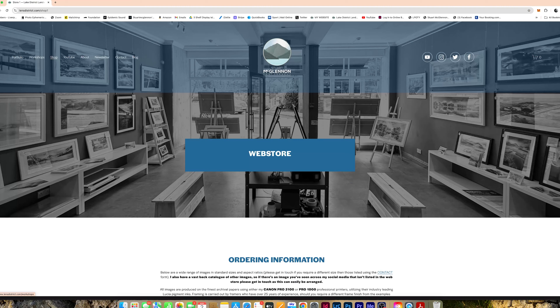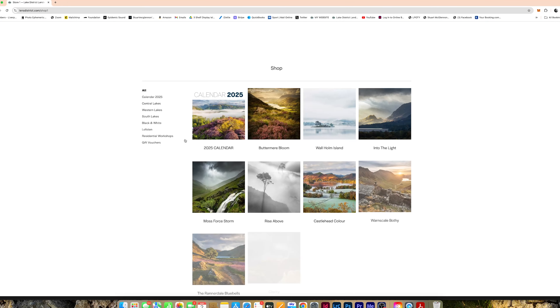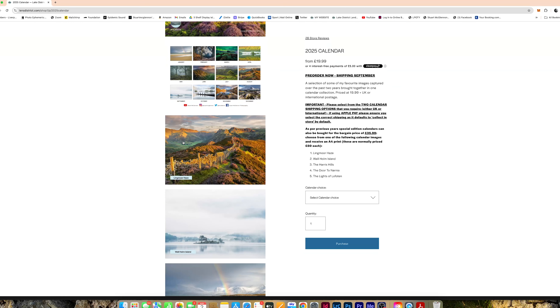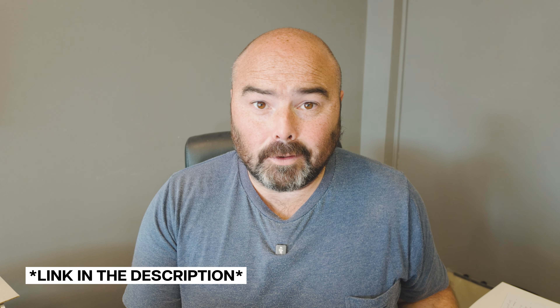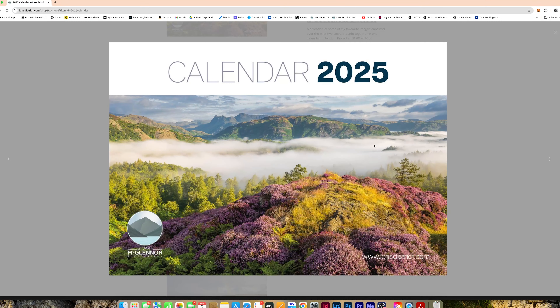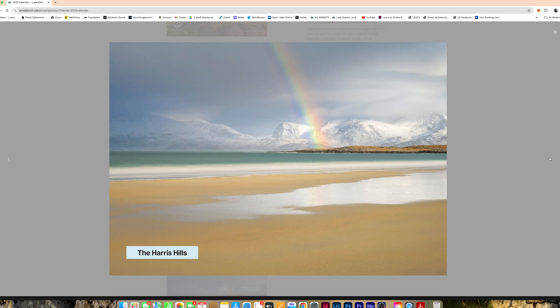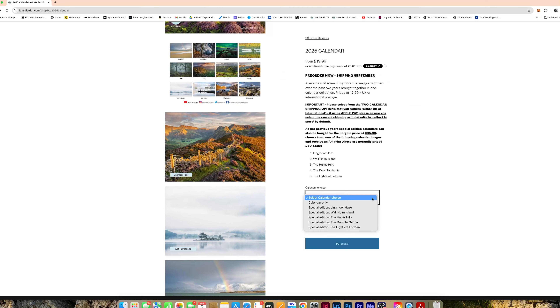A quick plug for my calendar — I didn't do one last year for various reasons but it's back this year. You can pre-order it now; it'll ship in September priced at £19.99 plus postage. For £35.99 you can also get a calendar plus an additional A4 print, with a selection of five prints to choose from on the website. I'll only be doing a fairly small run so if you want one, get it pre-ordered via the link in the description.